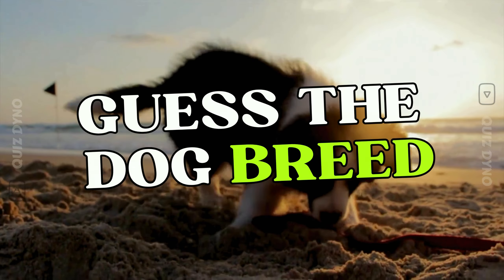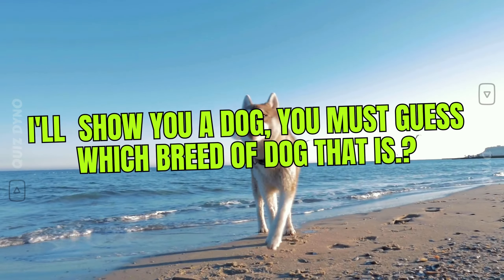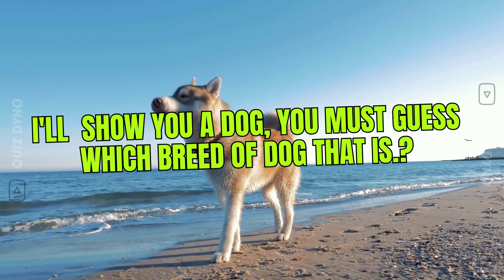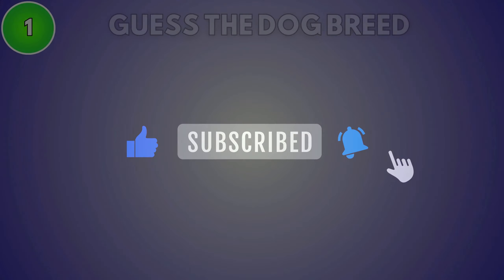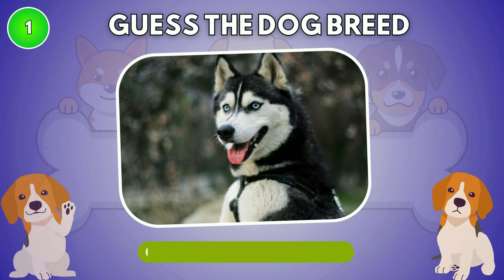Welcome back to Quiz Dino. This is Guess the Dog Breeds. I'll show you a dog and you must guess which breed of dog that is. You have 50 questions and 5 seconds to answer each. Before starting, please subscribe to the Quiz Dino channel. Guess the dog breed.